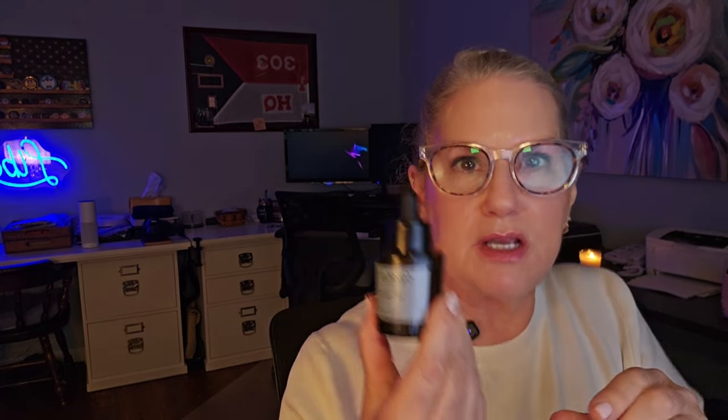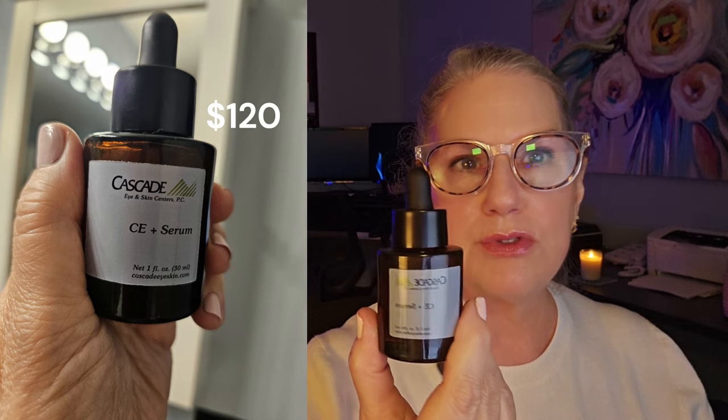The next ingredient has kind of come late in the game, and that is vitamin C — specifically the L-ascorbic acid type, because that's the kind recommended for its purity and biologically active form. It's an antioxidant. Both vitamin A and vitamin C are antioxidants, and both are going to help with environmental damage that occurs to our skin.